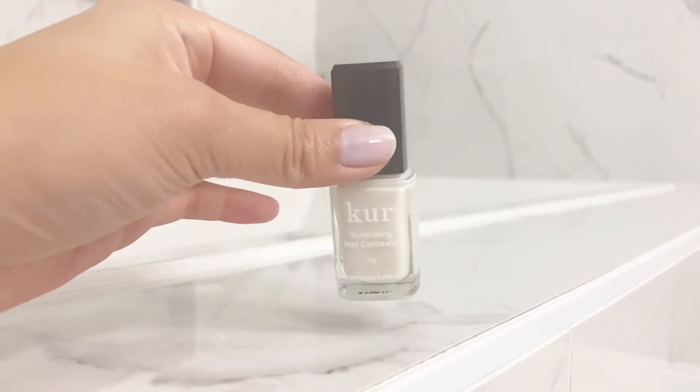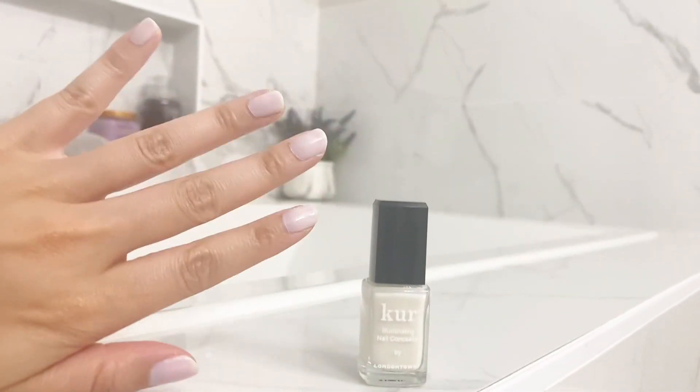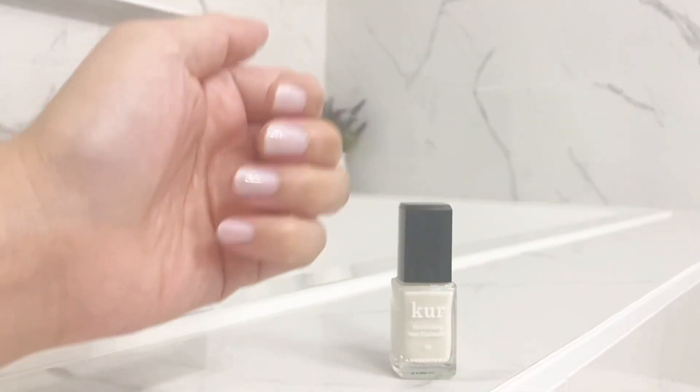Simply just swipe this on your nails, perhaps one to two coats, and you are good to go. I would still go ahead and prep your nails and then apply that nail polish, and it's as if you went to the nail salon yourself.